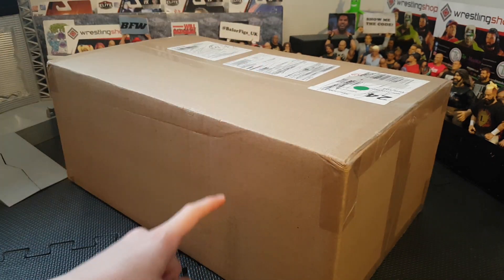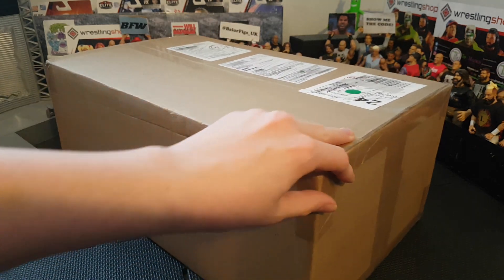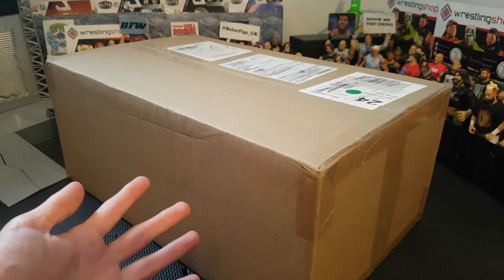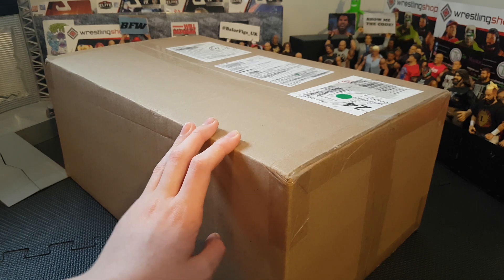Today we have an awesome package from Ringside - this is probably the biggest order I've made from them. Look at the size of this box, it's huge. I missed this delivery this morning so I had to pick it up later in the day. I was annoyed - it was like quarter past 10 in the morning and I'm not going to be up at that time after WrestleMania. I went to bed about 8 because I couldn't get to sleep.